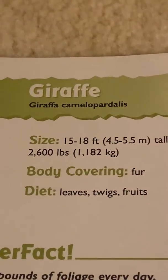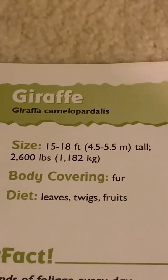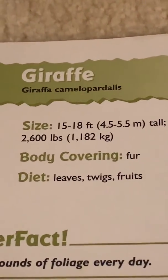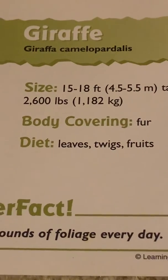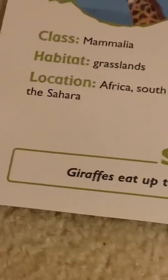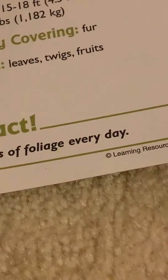Size: 15 to 18 feet, that's 4.5 to 5.5 meters tall. Weight: 2,600 pounds, or 1,182 kilograms. Body covering: fur. Diet: leaves and fruits. Super fact: giraffes eat up to 140 pounds of foliage every day.